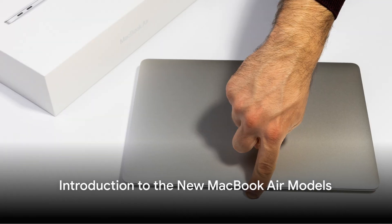Hello tech enthusiasts! Welcome back to our channel. Today we have some exciting news from Apple — they've just unveiled their new 13 and 15 inch MacBook Air models, now powered by the powerful M3 chip. Let's dive into the details.